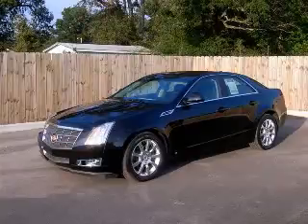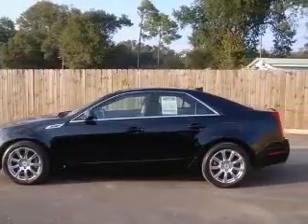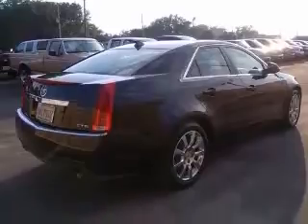We are proud to present this excellent 2009 Cadillac CTS. This CTS has a 3.6L V6 engine and an automatic transmission. This vehicle has a black exterior and includes the following options: